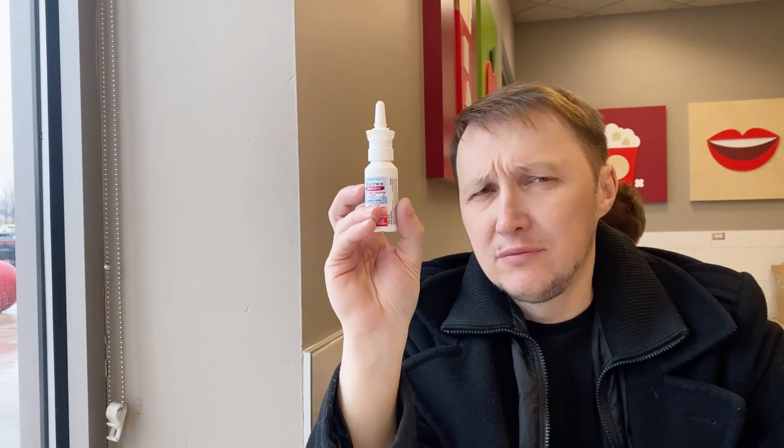My husband gets really irritated with my sinus. I think I have sinus because of the cold — I keep doing this. Because it's sinus and cold, something is stuck in my nose. It's very cold here in the US. He was really irritated; he doesn't like it. He just bought the spray. So we're gonna use the spray, guys.